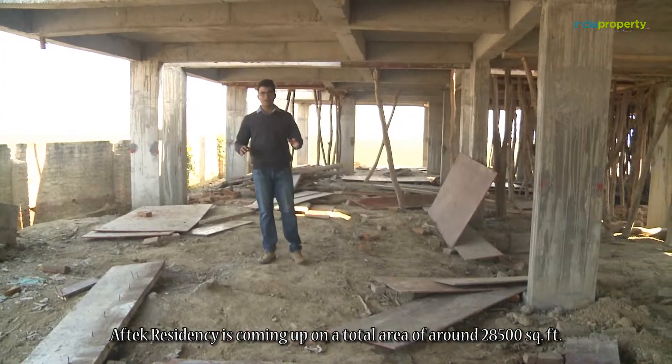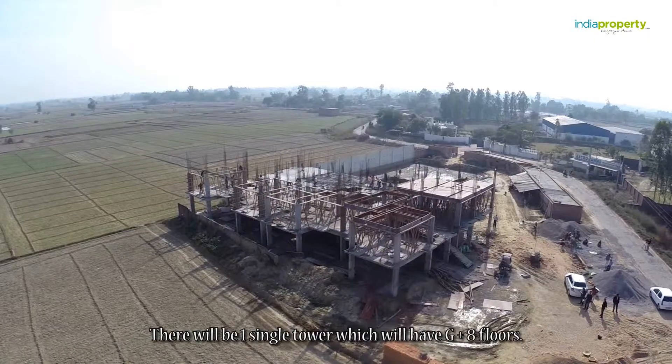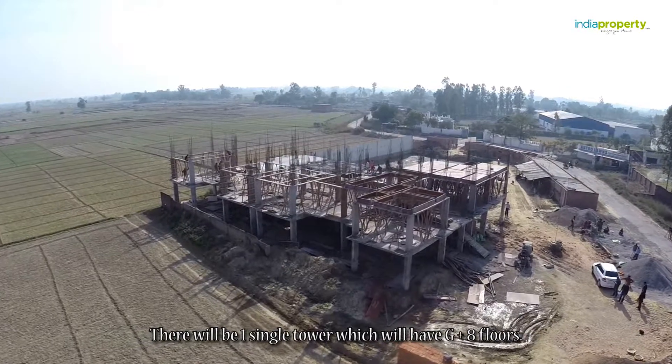Aftec Residency is coming up on a total area of around 28,500 square feet. There will be one single tower which will have G plus 8 floors.